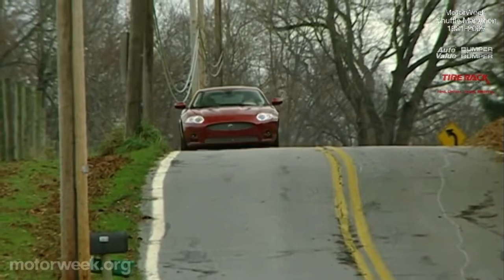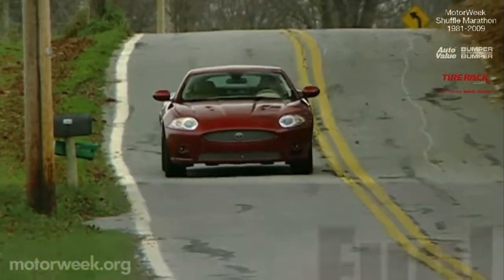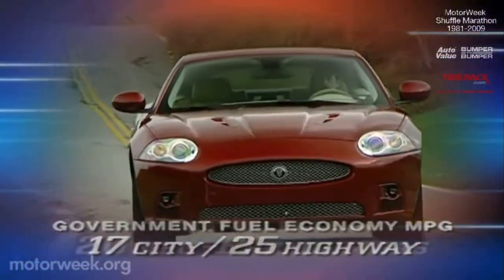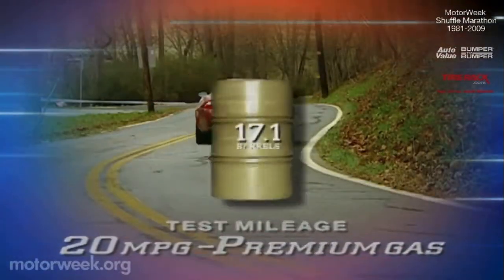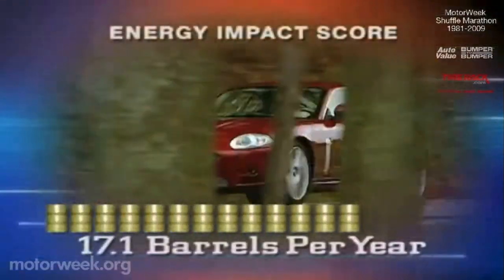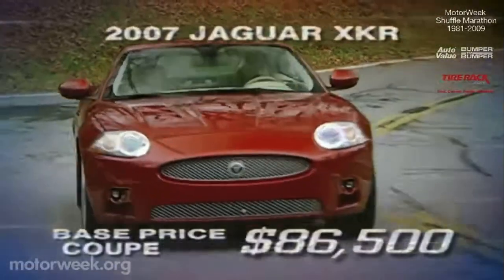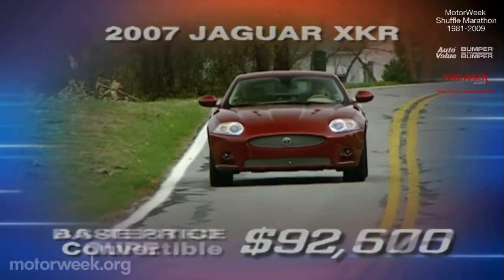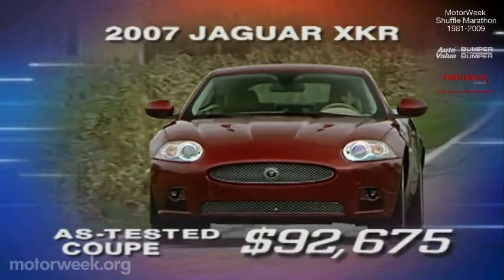In terms of efficiency, the XKR actually does well for a high-performance car. Government fuel economy ratings are 17 city, 25 highway. Our tester managed 20 miles per gallon on premium gas. The XKR scores a reasonable energy impact score of 17.1 barrels of oil per year. Pricing for the XKR starts at $86,500 for the coupe and $92,500 for the convertible. Our coupe tester with luxury and sound packages came in at $92,675.